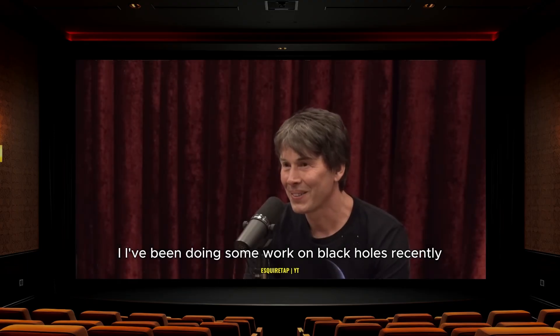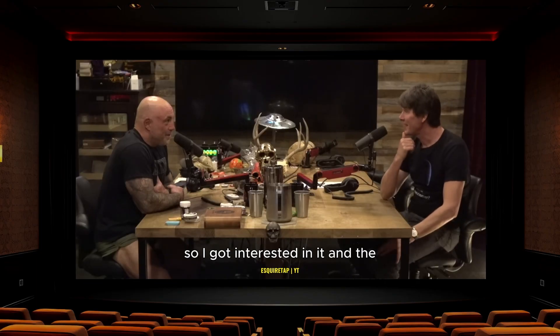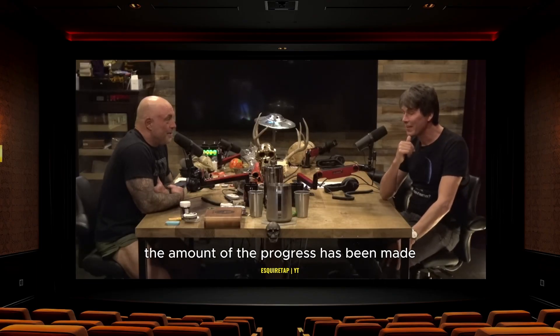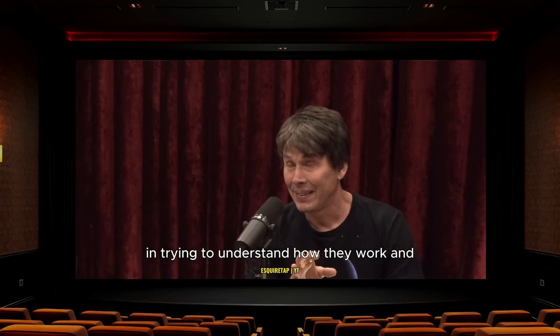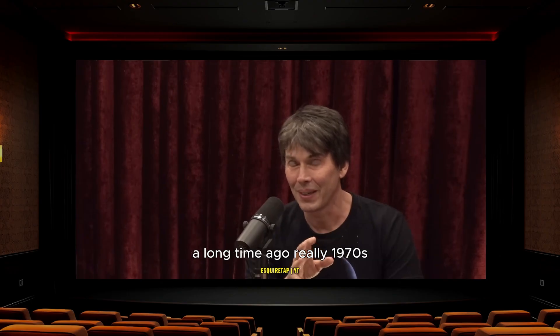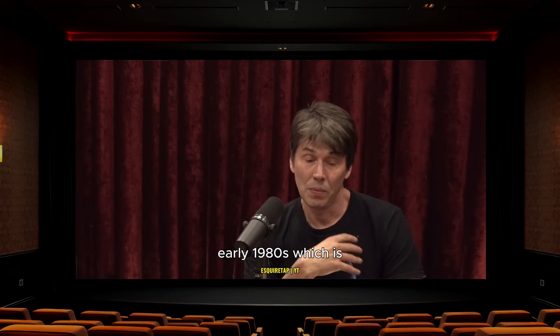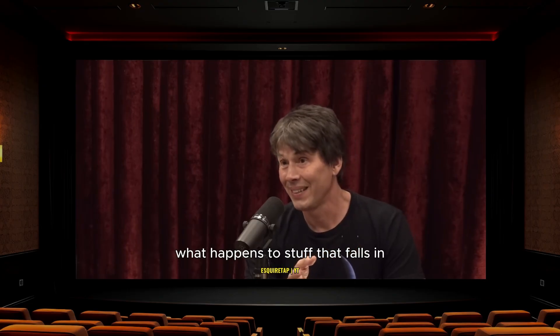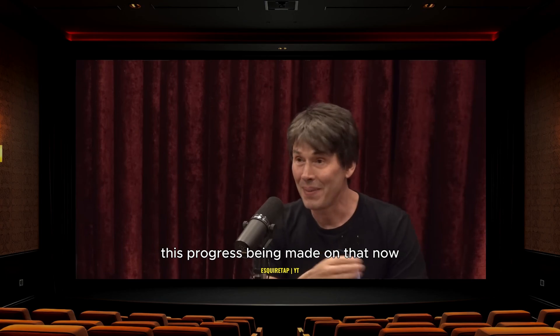I've been doing some work on black holes recently. I got interested in the amount of progress that's been made in trying to understand how they work, and a question that was posed by Stephen Hawking a long time ago — really the 1970s, early 1980s — which is: what happens to stuff that falls in? It's the simplest question you could possibly ask, and there's progress being made on that now which I think is profound and exciting.